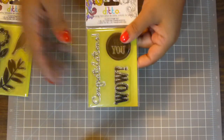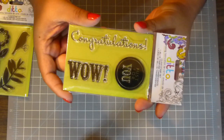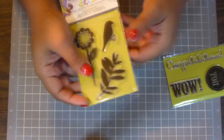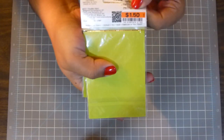First let's start with Big Lots. I got this stamp set — it says congratulations, just for you, and wow. And then I got this one; it's got a little bird, a branch with some leaves, and a flower. They were both $1.50 each.